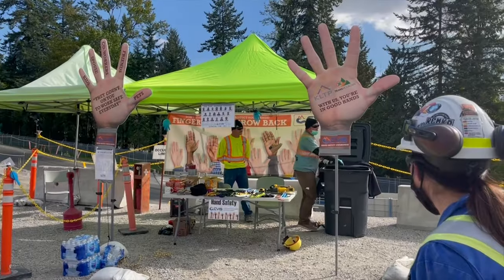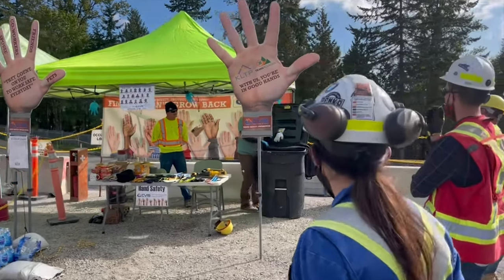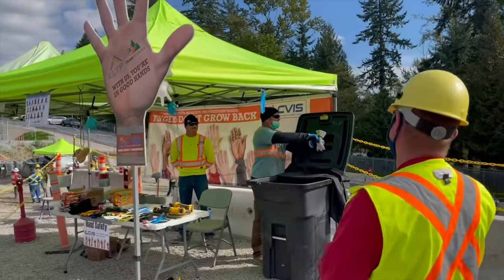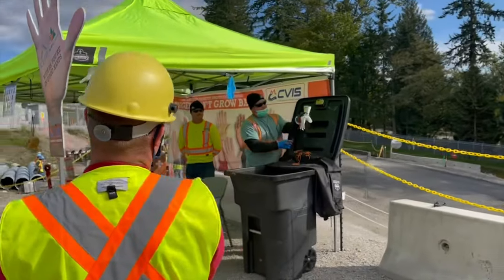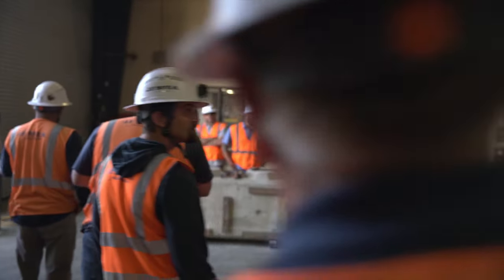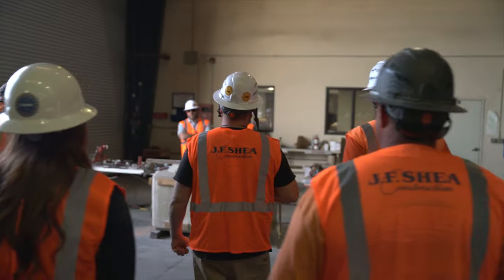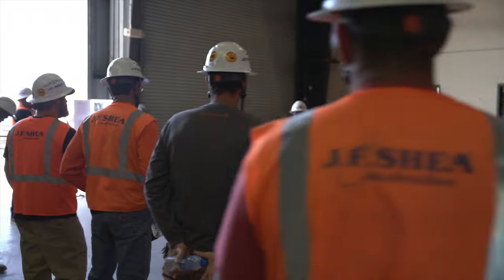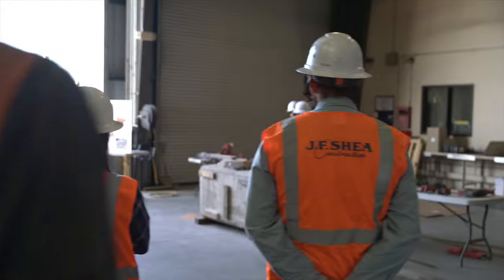Set up hand and power tool safety demonstrations. Have experienced team members lead interactive presentations on how to safely use each tool. Review safe body positioning, the use of safety devices like guards and support handles, attachments for mitigating silica dust, and the proper PPE to be used for each.